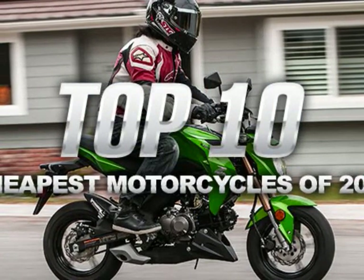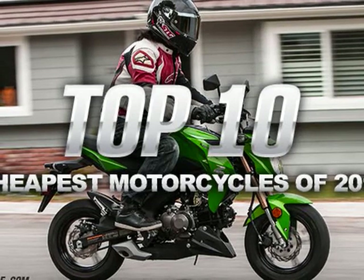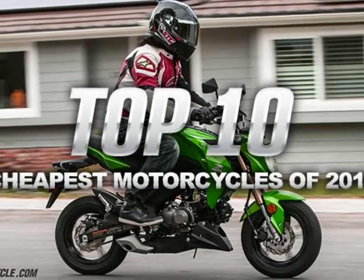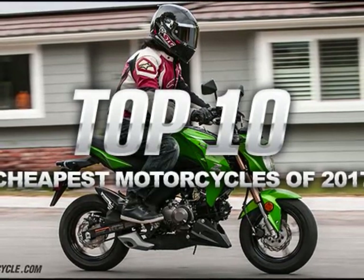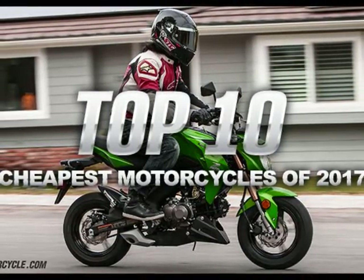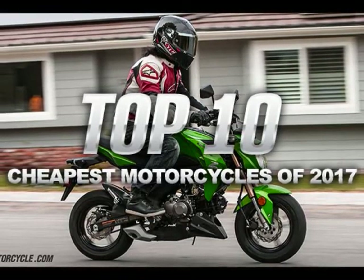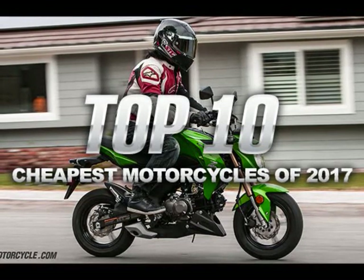Top 10 Cheapest Street Legal Motorcycles of 2017. It's been almost 3 years to the day since we posted the 10 cheapest bikes of 2014, and has the landscape changed since then — so much so that we thought it necessary to update the list for 2017. Generally speaking, cheap bikes have gone small, partially due to the uptick in 125cc play bikes sparked by the Honda Grom, but also due to the proliferation of Chinese motorcycles all powered by little engines.